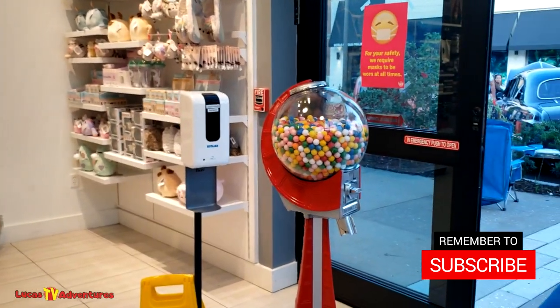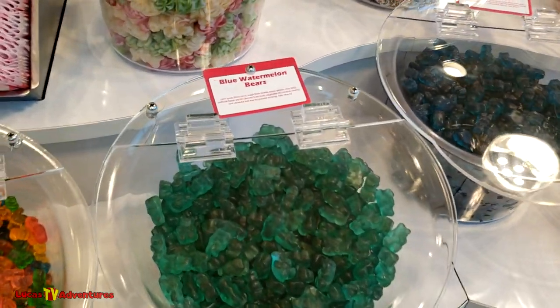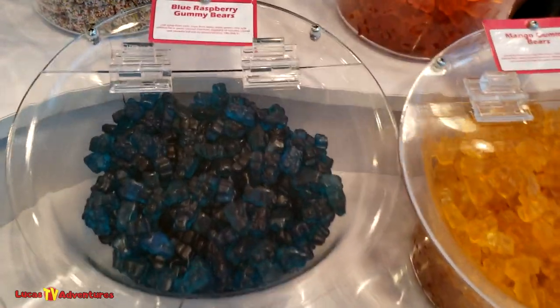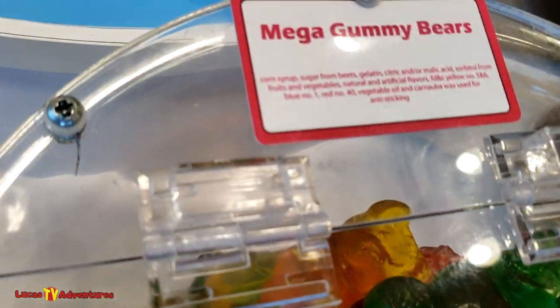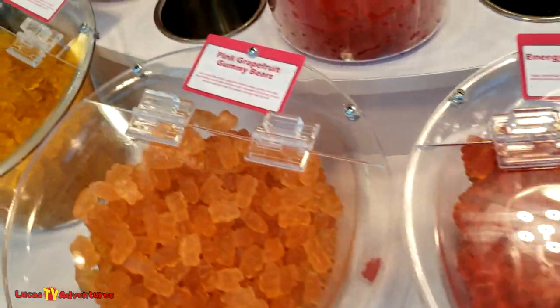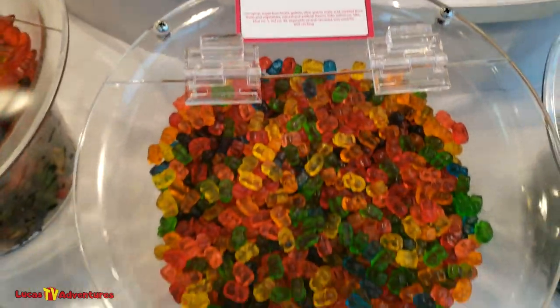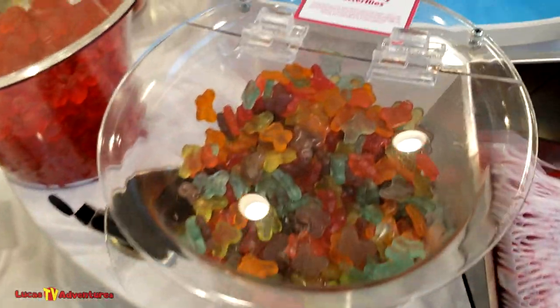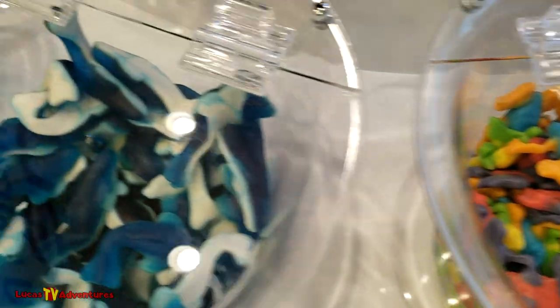Look at that big gumball machine right there. These are gummies. All right, every blue watermelon bears. Look at these ones - oh my gosh, look at all these flavors. Blue raspberry gummy bears, and really big ones. Mega gummy bears. Strawberry energy pink. Here's what I'm used to seeing when I was growing up - those are mini though. And then you got butterflies, dinosaurs, gummy worms, gummy frogs and gummy sharks.